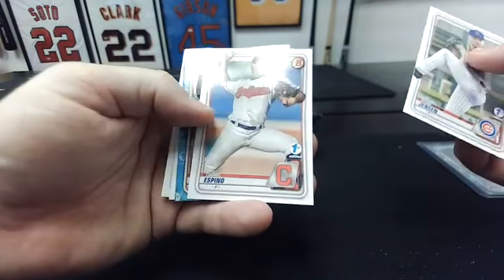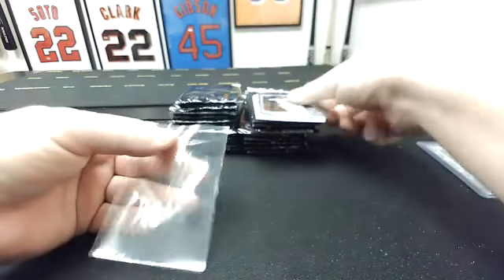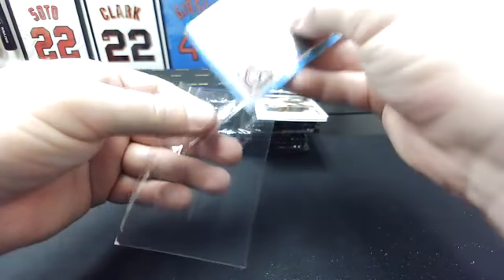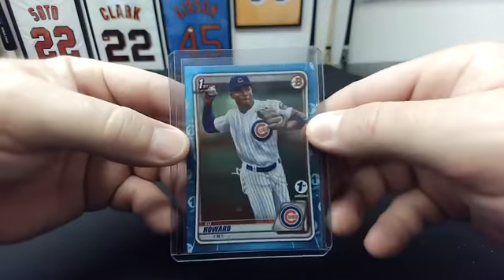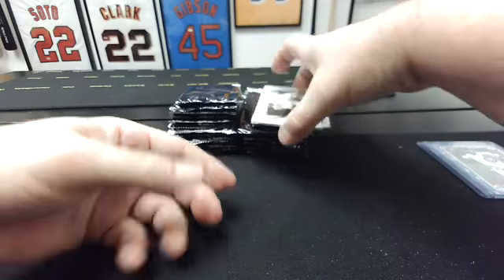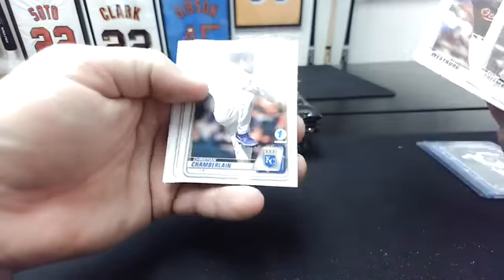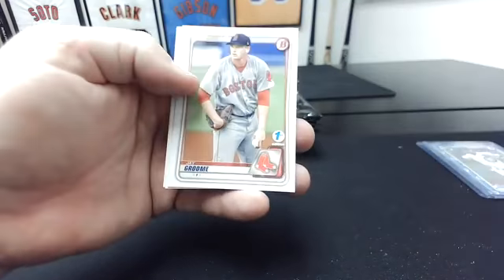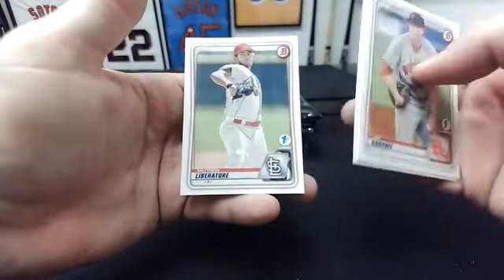Ryan Jensen. Daniel Espino — that's nice, that's a nice little Cubs hit. Ed Howard first, sky blue. The sky blues — I think it's one every two packs or something. So they're not a whole lot different than the base, but a little bit. Ryan Murphy first. Tyler Freeman. Jordan Westberg first. Christian Chamberlain first. Jay Groom. George Kirby. And Matthew Libertor.